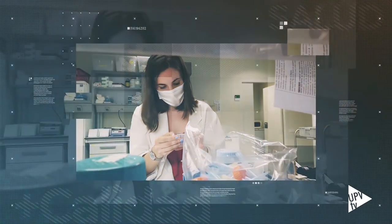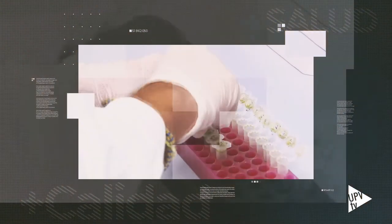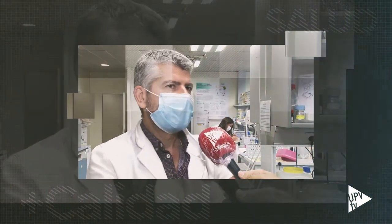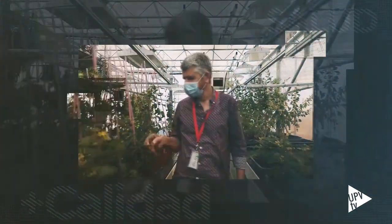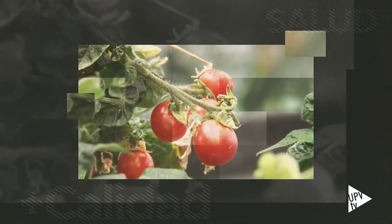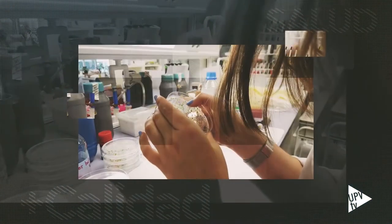Investigadores del Instituto de Biología Molecular y Celular de Plantas, Centro Mixto de la UPV y FSIC, han participado en un estudio internacional que ha descubierto un nuevo mecanismo para controlar la maduración del tomate. Una parte de la maduración consiste en la acumulación de pigmentos en compartimentos de los frutos llamados cromoplastos. Esto no solo regula el color del fruto, sino también los aromas y la velocidad de maduración.